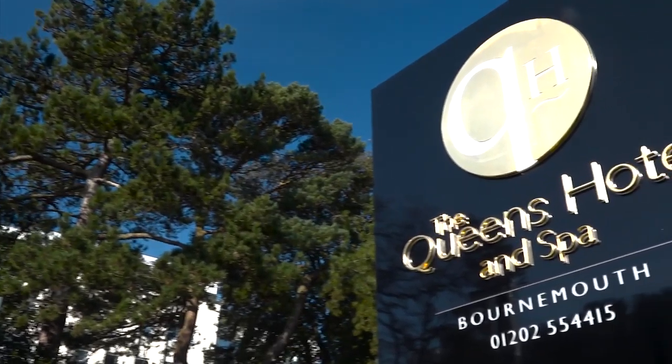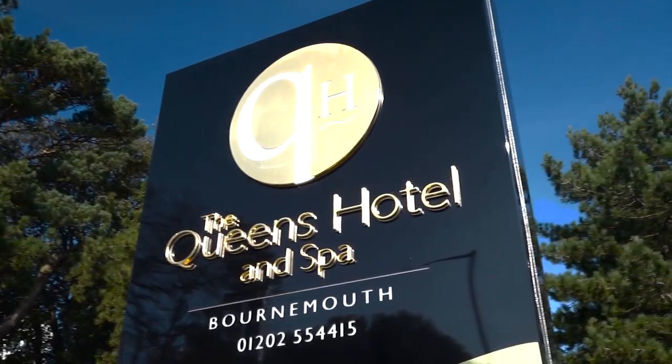Hi guys, my name is Gemma and I will be looking after you right from the time when you book until you leave Bodyfit Camp here at the Queen's Hotel and Spa in Bournemouth.